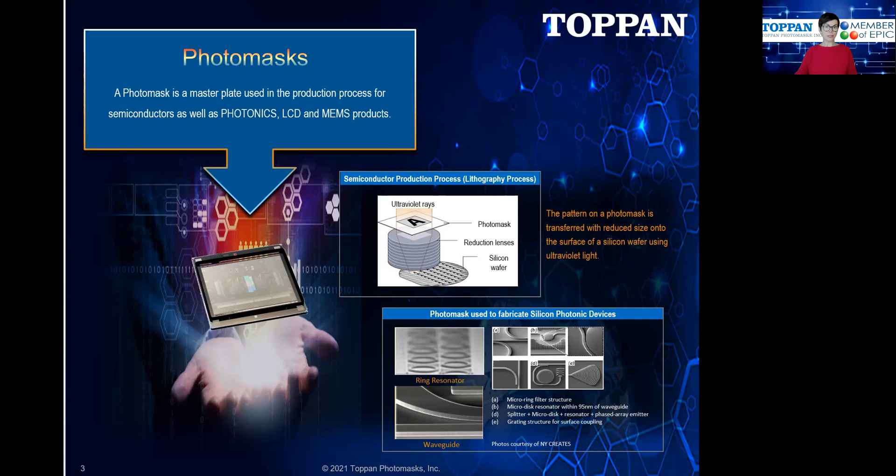In the case of the photomask shown here, the glass or quartz substrate is coated with an absorbent material like chrome, for example, and the pattern is etched into the chrome and then projected onto the wafer substrate. Photomasks can also be used not just for transferring an image, but also as an optical element. Some examples are diffractive optical elements, beam splitters, and optical gratings.